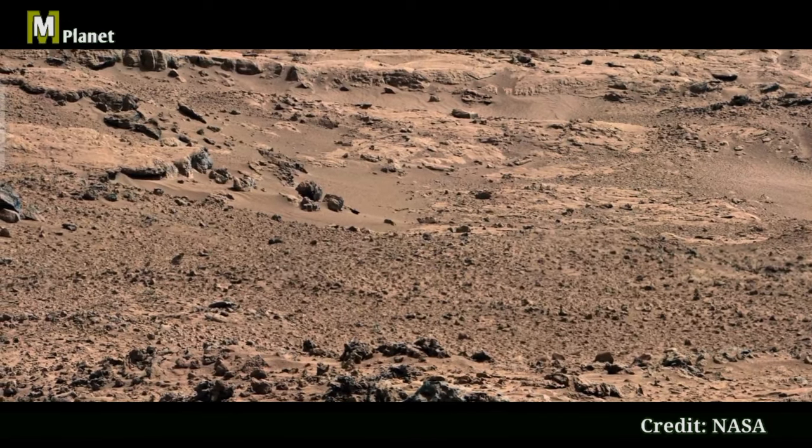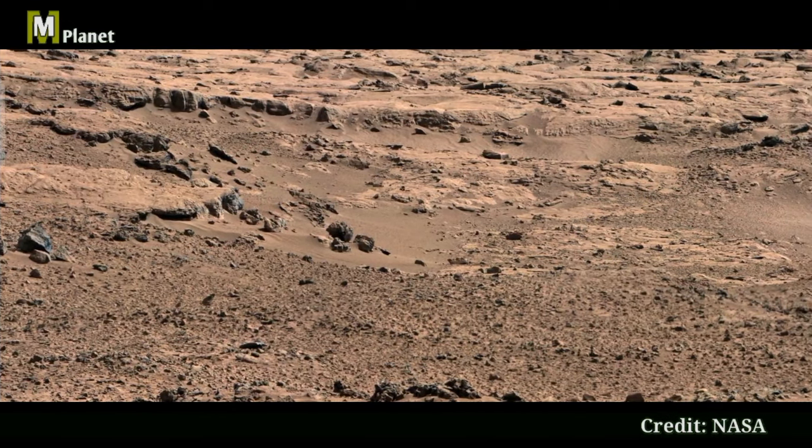Don't forget to like, share, and subscribe to Mars Mystical Planet for your regular dose of Martian wonders.